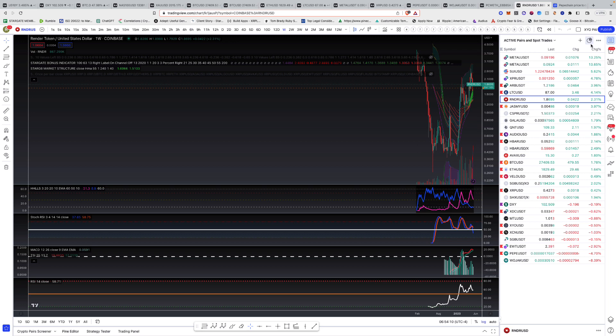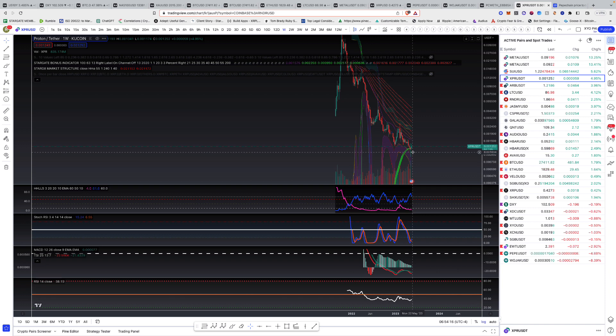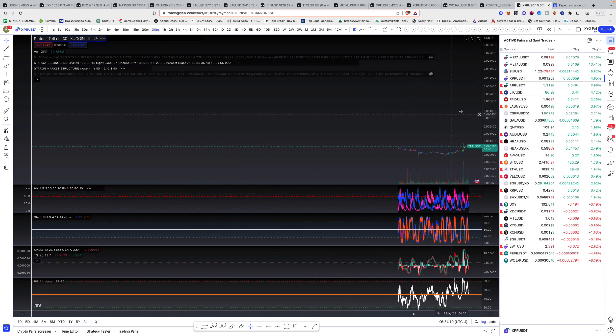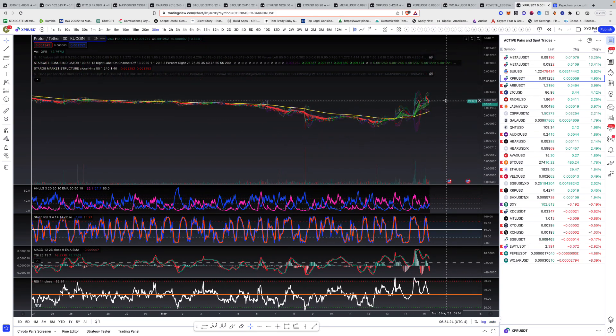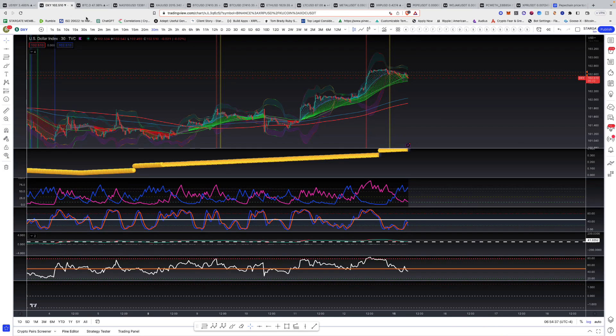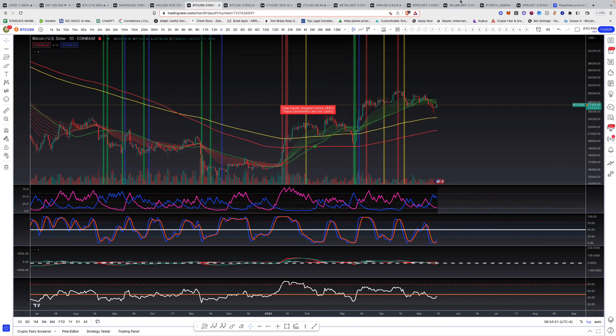Let's cover one more — XPR. We're up nicely. We got in on this dip down here around 0.001 — I called it out at the same time as Wojak, Pepe, and Metal that day. This has panned out pretty well. Jasmine's up, Kwan's up — overall basically green today. We need to see XCN do something here. Obviously we're watching the dollar, Bitcoin, and Bitcoin dominance — that signal is huge. We'll keep you updated in the Discord.